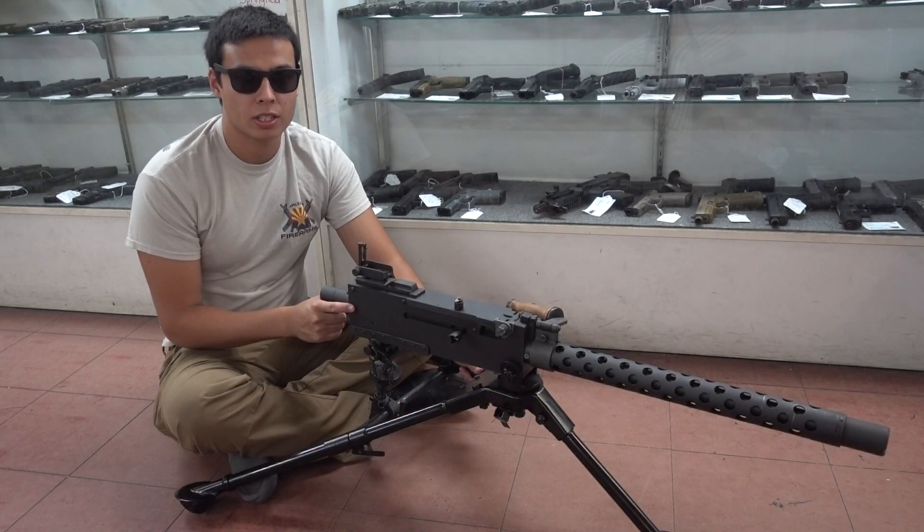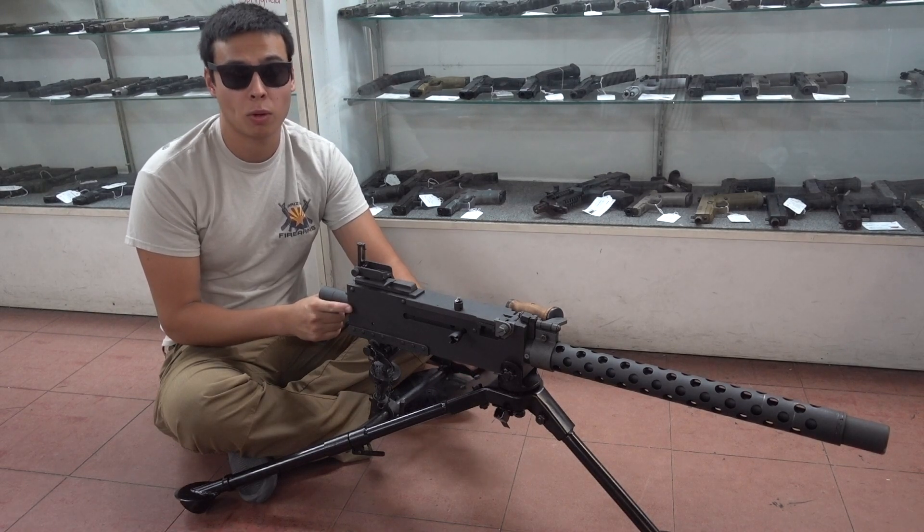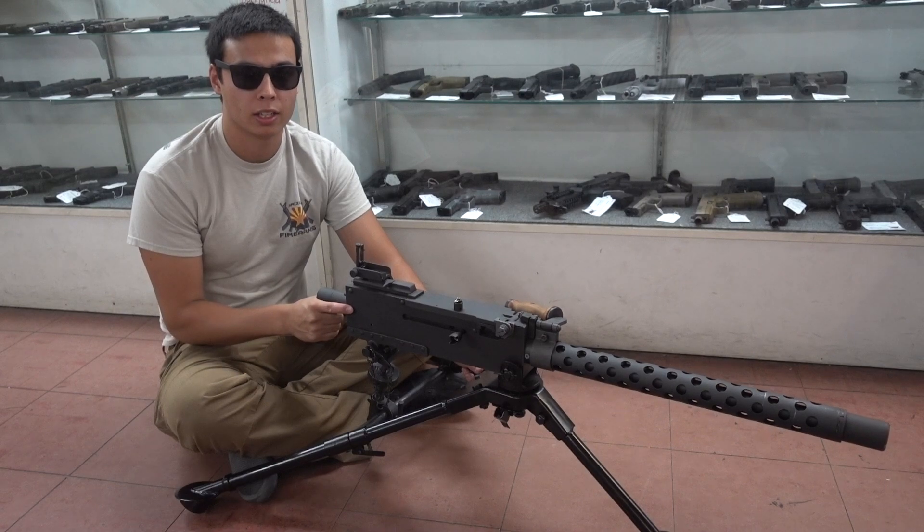If there are any guns in this video you want to check out, feel free to stop by our store. We're open Monday through Friday 10 to 6, Saturdays 10 to 3. Be sure to check us out on Facebook at Arizona Firearms, our website Arizona-firearms.com, and my YouTube channel Mud Gunner. Thanks for all the support guys and have a nice day.